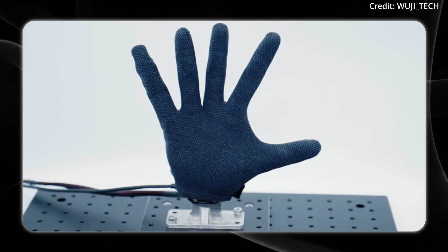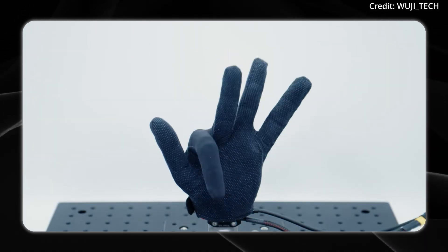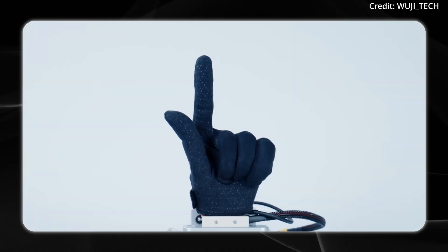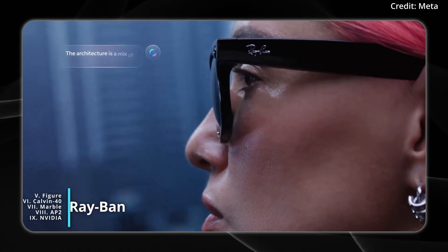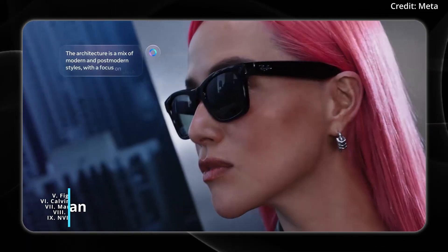Interacting from a distance may become the new norm with the inevitable rise of haptic feedback gloves to truly connect people without borders. But there's another new piece of AI hardware that may transform our lives even sooner, as Meta just introduced its Ray-Ban display glasses.